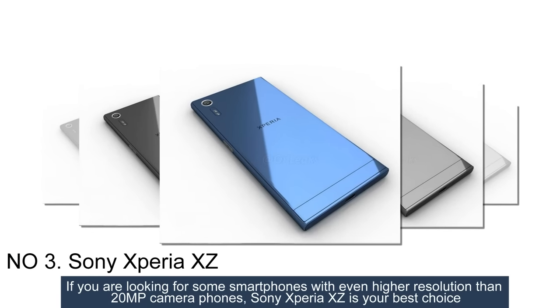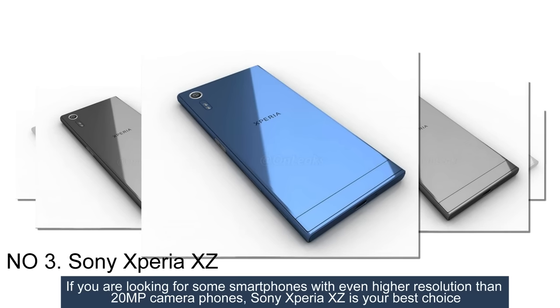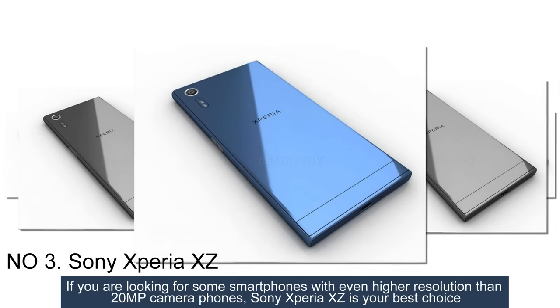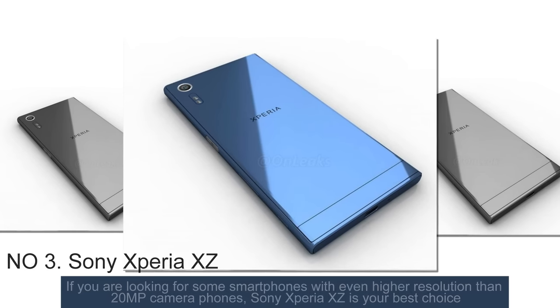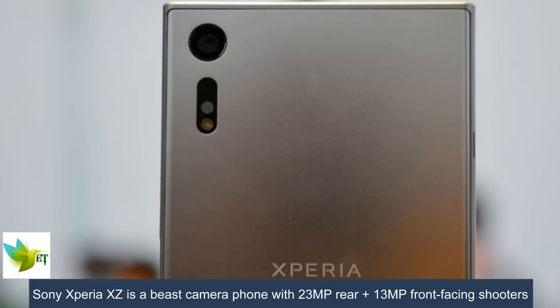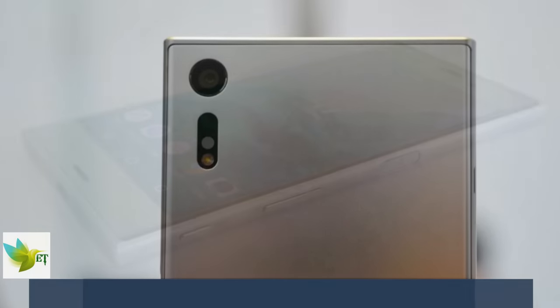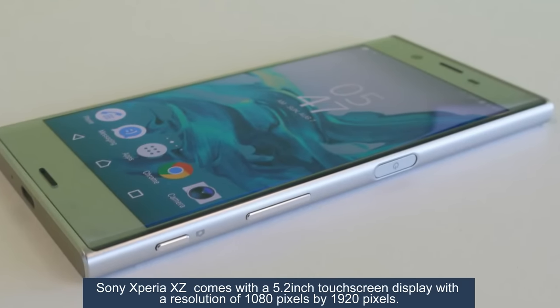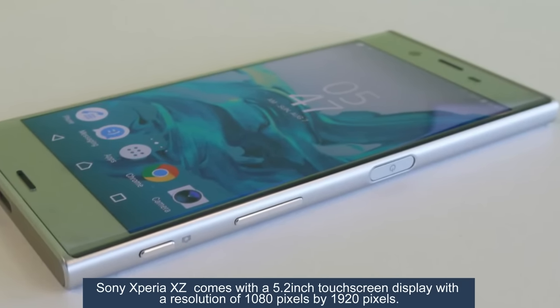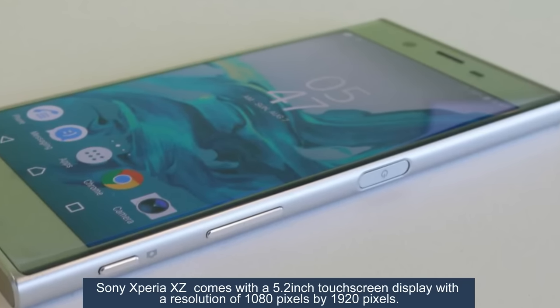Number 3: Sony Xperia XZ. If you are looking for a smartphone with even higher resolution than 20-megapixel, the Sony Xperia XZ is your best choice. It is a best camera phone with a 23-megapixel rear and 13-megapixel front-facing shooters, and comes with a 5.2-inch touchscreen display with a resolution of 1080 by 1920 pixels.